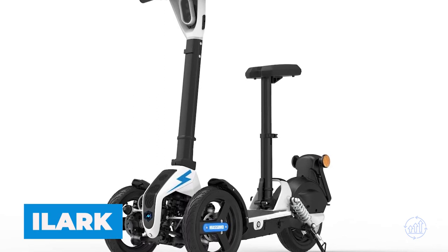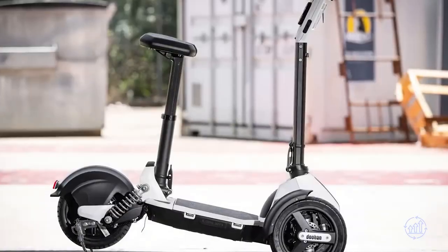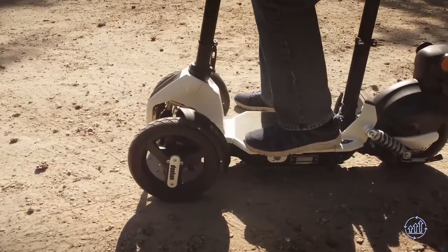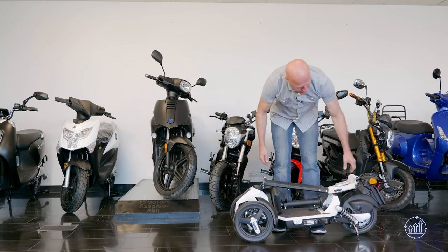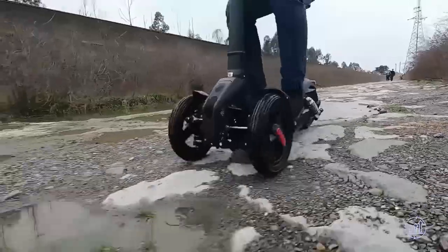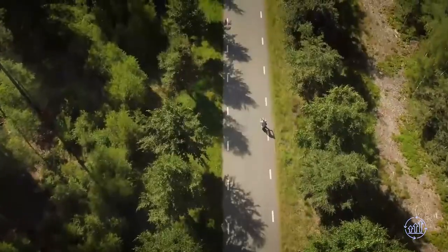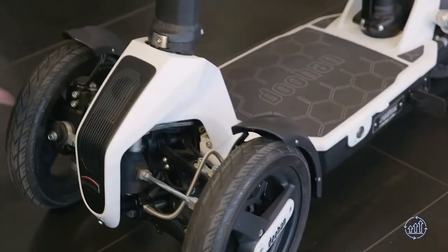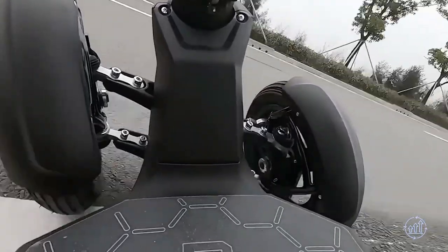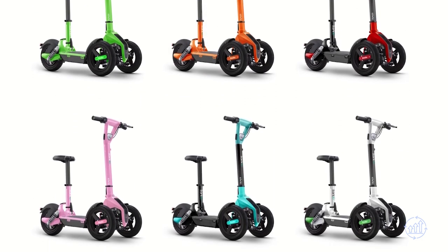The Eilark is not your average scooter — it's a three-wheeled wonder that combines stability with efficiency. With a sleek, modern design borrowing elements from two-wheeled scooters, it's perfect for those who are always on the go. Weighing in at only 63 pounds, the Eilark is easy to carry and store, ideal for urban commuters. Despite a 300-watt motor, it delivers a top speed of 15 miles per hour and a range of 18 miles. The three-wheeled design enhances stability and adds an engaging element to the ride, and it comes in six color options for customization.